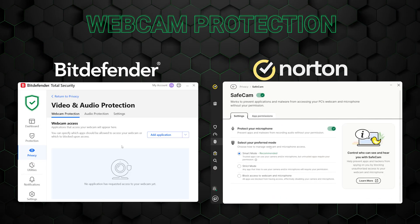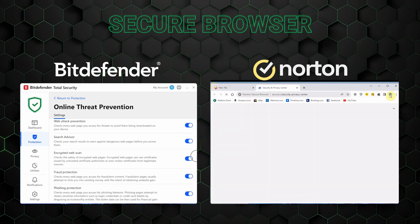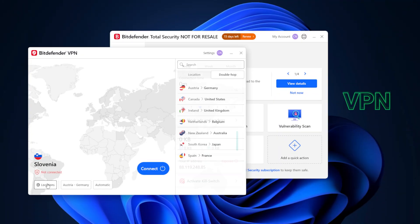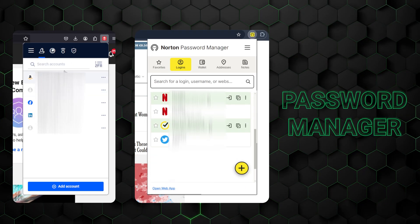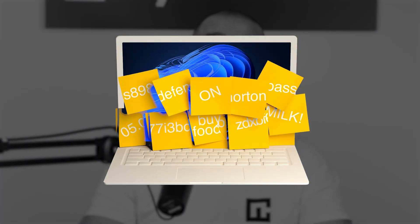In addition, both Bitdefender and Norton include webcam protection and a secure browser for safer web surfing. The VPN included with each antivirus encrypts your entire network, making personal data unreadable to outside snoopers. The password managers offer a secure, encrypted place to store your passwords and credentials — far safer than keeping passwords in your phone's notes app or written on a sticky note next to your PC.